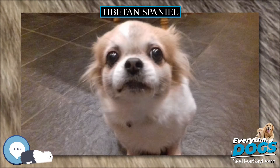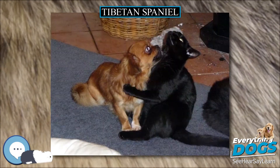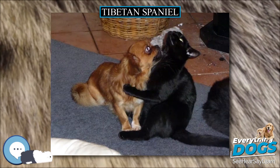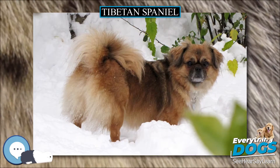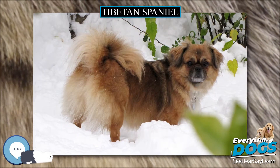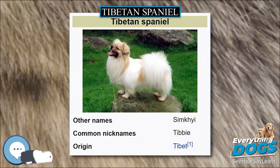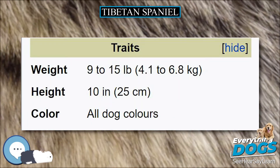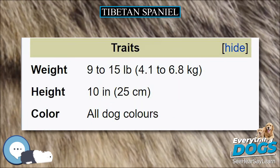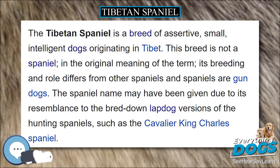In addition to functioning as lookouts, the Tibetan Spaniels were trained to spin the monks' prayer wheels. They also slept with the monks at night to provide warmth. Village-bred Tibetan Spaniels varied greatly in size and type, and the smaller puppies were usually given as gifts to the monasteries. In turn, these smaller dogs used in the monastery breeding programs were probably combined with the more elegant Tibetan Spaniel-type dogs brought from China. Those bred closer to the Chinese borders were characterized by shorter snouts.